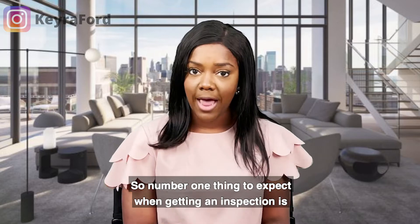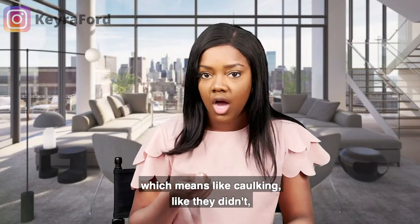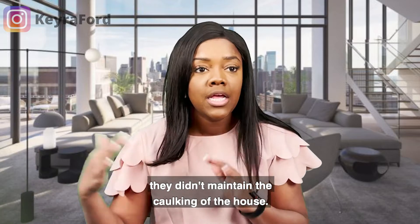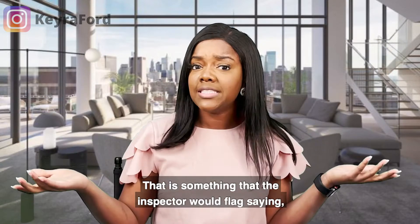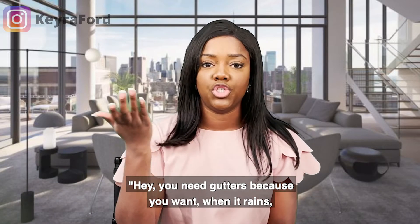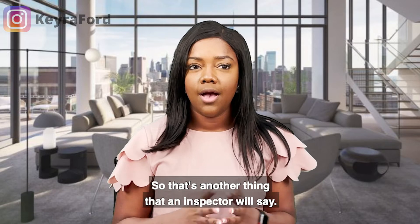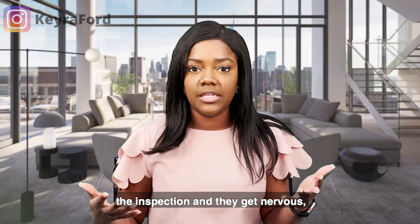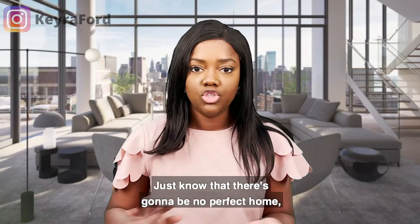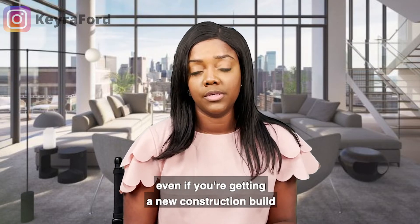Number one thing to expect when getting an inspection: maintenance. For a single family home, there are going to be maintenance issues — things like caulking that hasn't been maintained, or gutters. Some homes don't have gutters, and the inspector would flag that because you want rainwater to flow through the gutters and out to the streets. Having this checklist prepares you, because a lot of people get nervous and just want to terminate the contract. Just know there's no perfect home, even with new construction. I advise you to get an inspection even on new construction.